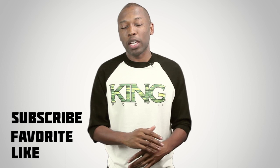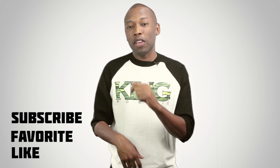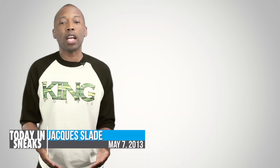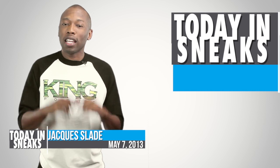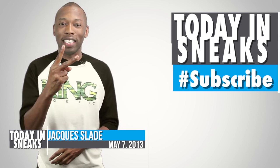Well, that is going to do it for the show today. If you haven't already, make sure you like, favorite, and subscribe so you get all of this sneaker goodness as soon as it happens. Don't forget to visit the links down in the description for the full stories of the things I talked about today. I am Jacques Slade. This is Today in Sneaks. Click up there for something random, and I will see you soon. Peace.